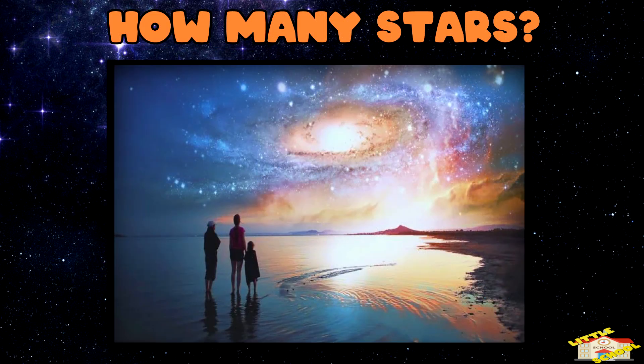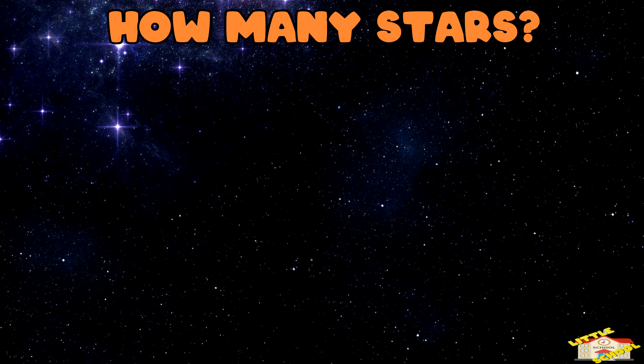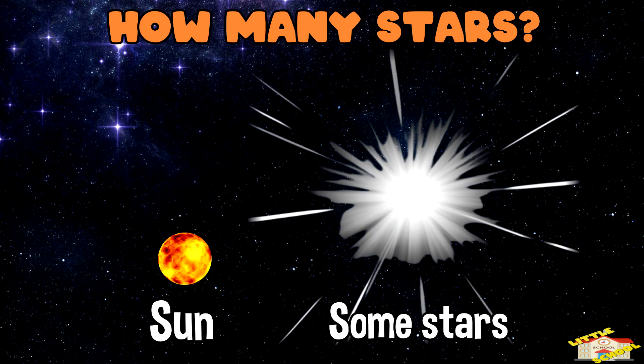How many stars? The Milky Way has over 100,000,000,000 stars. Some are much bigger and brighter than our sun.